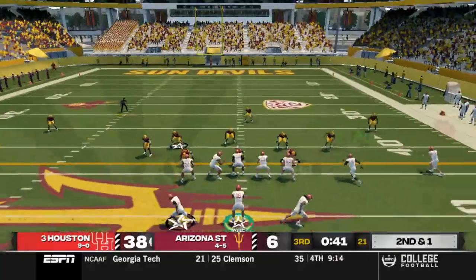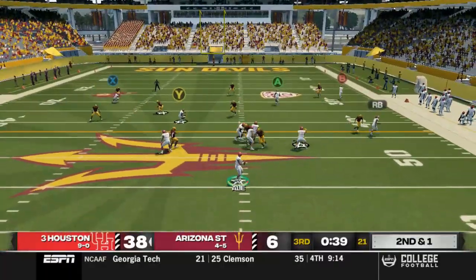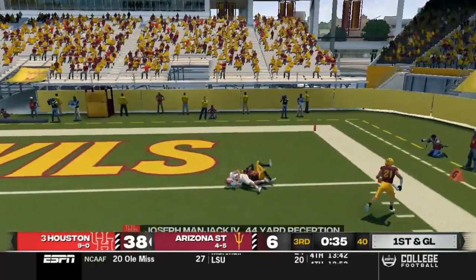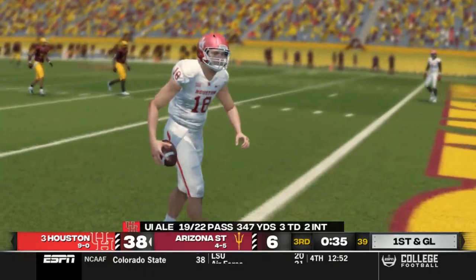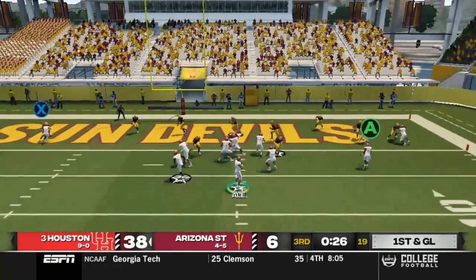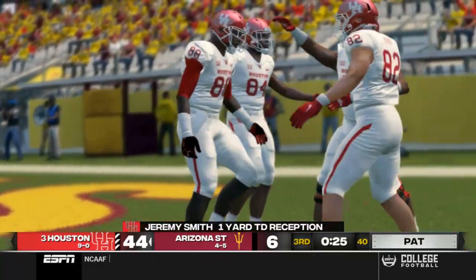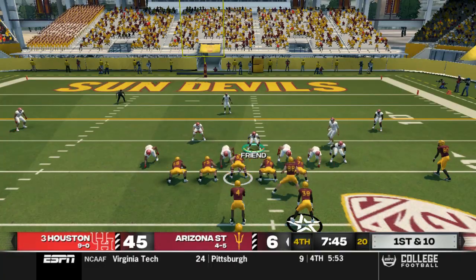38-6 late in the third quarter. Next drive for us — second and short, deep pass down the right side once again. Look at Manjack — how does he come down with that one? Amazing catch there with the one-on-one coverage, 44 yards down to the one-yard line. Next play, bubbles screen out to Jeremy Smith, the freshman, who hauls in his first touchdown of his young career.